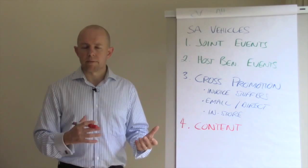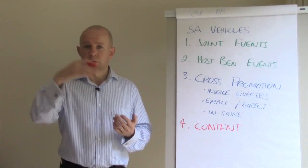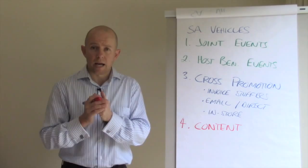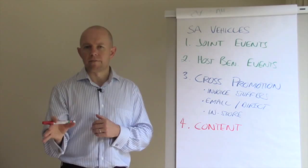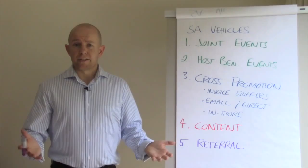The fourth strategy is content sharing. In the world of information and education-based marketing, sharing content is a great way to cross promote each other in a more passive, value-oriented way. This might look like a guest blog on someone else's website, writing an article in their newsletter, or emailing a link to an article written by an alliance partner. You can also include an offer at the end — something free, a trial, or a sign-up — to cross promote through that avenue as well.